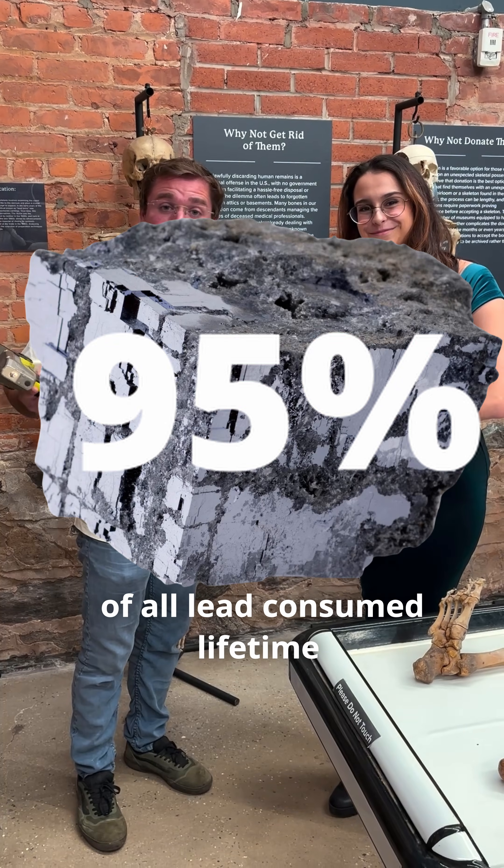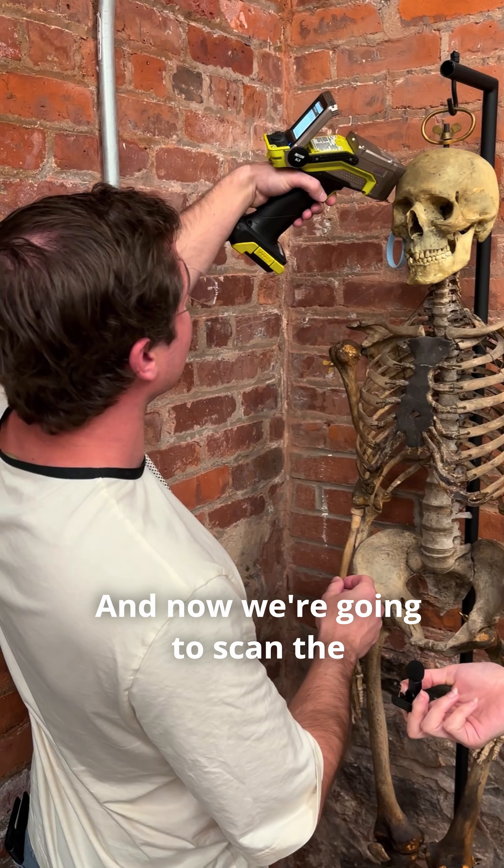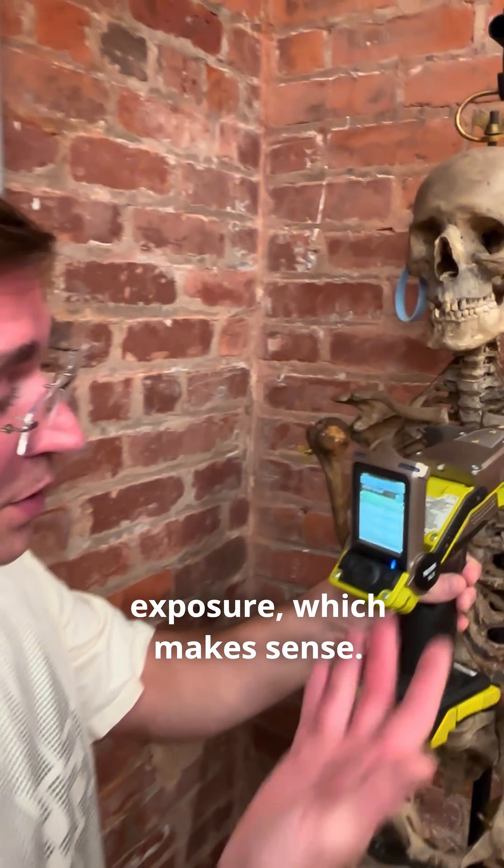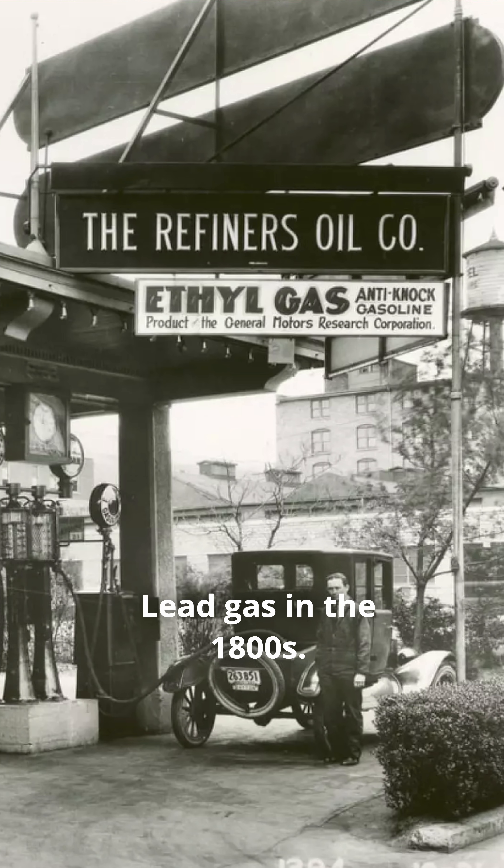95% of all lead consumed in a lifetime is stored in bones. Now we're going to scan the skeleton from the 1800s and let's see what it tells us. Not that much exposure, which makes sense — they didn't have leaded gas in the 1800s.